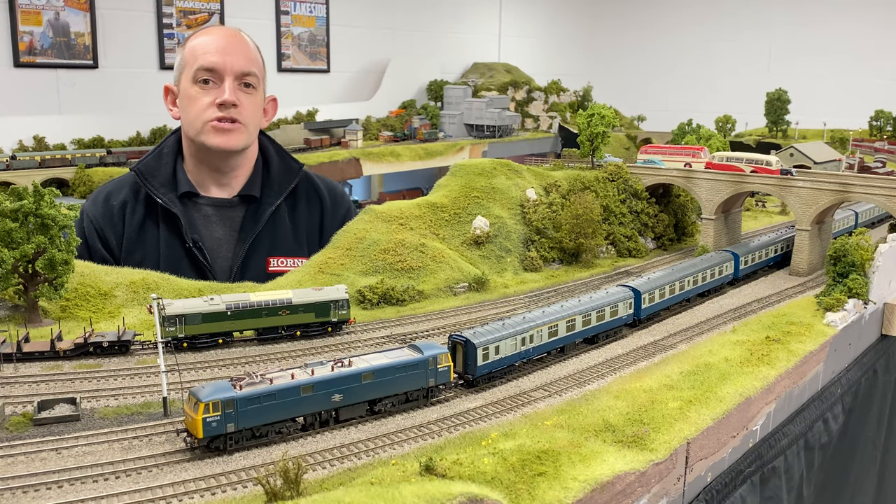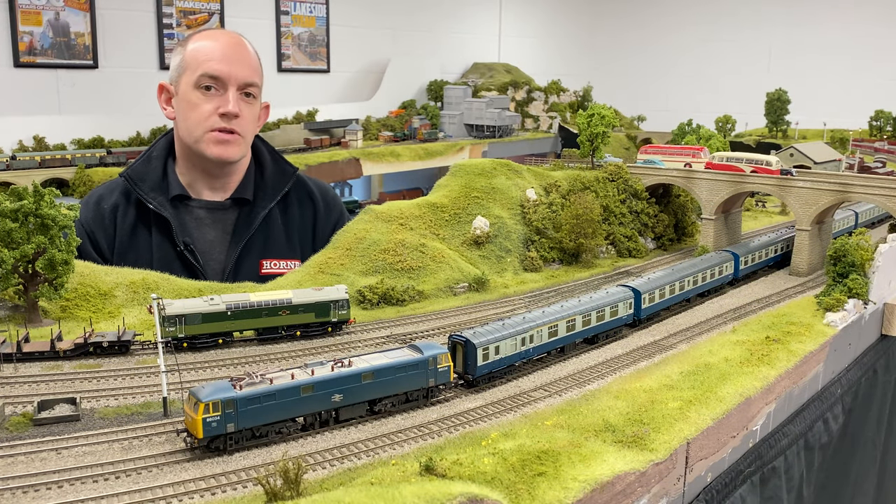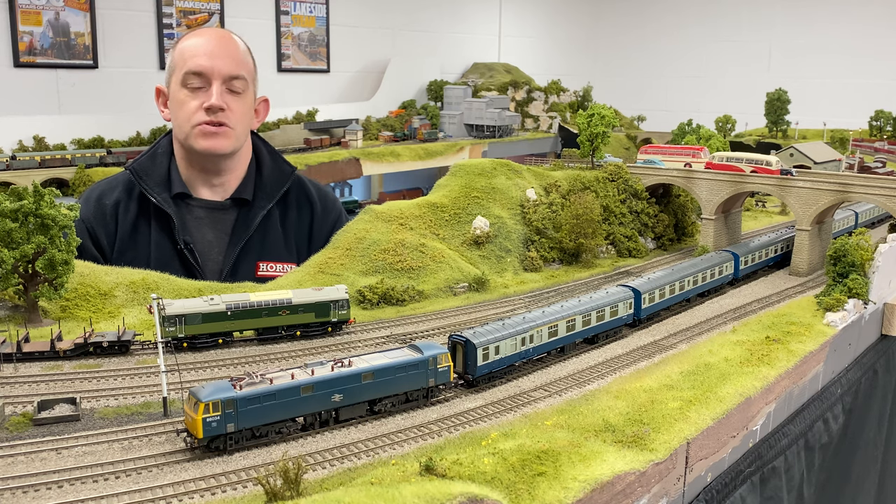Hello and welcome back to the Hornby Magazine workshop for a video all about Heldon's new double-o gauge model of the Class 86-0.